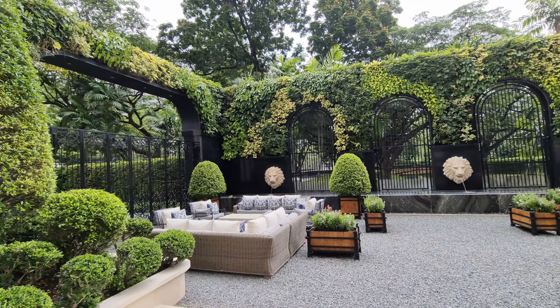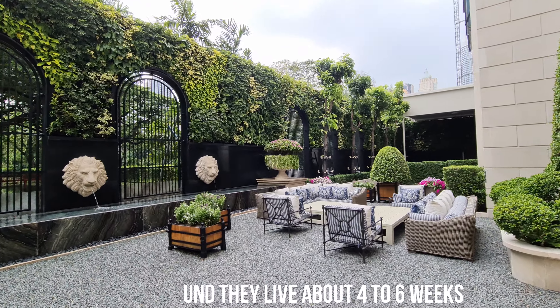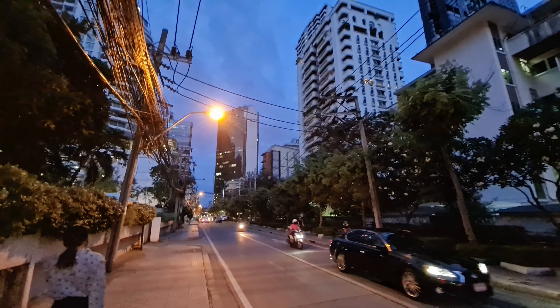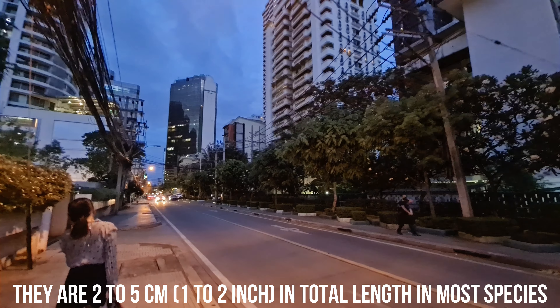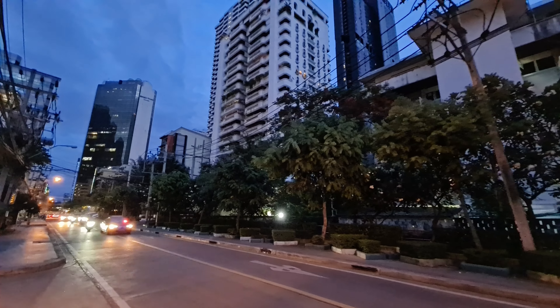So this is next to the house of the American ambassador. You can hear the cicadas — they are in the trees here. And they are little insects, but they are actually not that little.